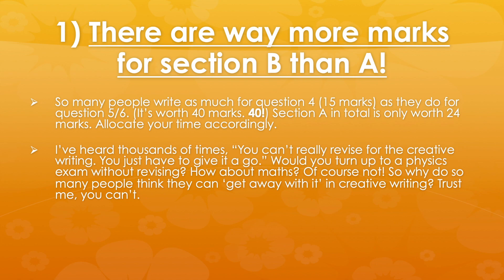Lots of times in the classroom I hear people preparing for creative writing — Language Paper 1 is coming up — and they say, well, you can't really revise for it. We don't know what we're going to have to write a story on, so you just have to give it a go on the day. But I would ask you to apply that to your Physics GCSE or your History GCSE. There is absolutely no way you would turn up to that exam without any preparation or revision whatsoever.